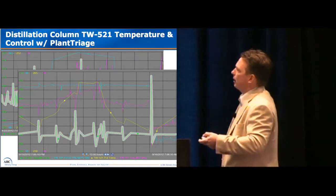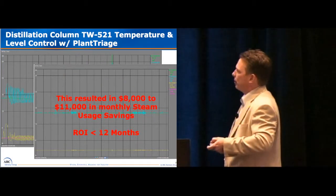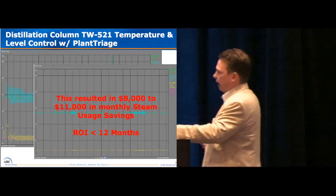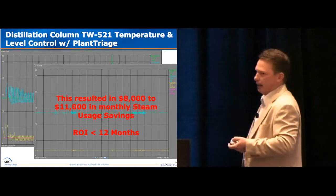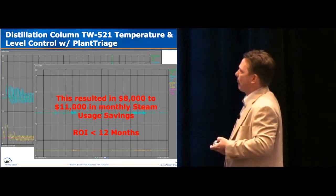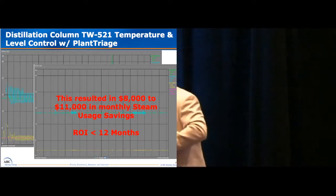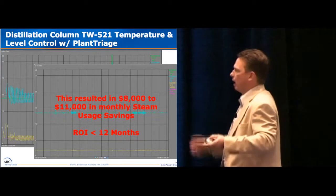Same column — here we have the temperature and the level. The thing about the level control with this particular distillation column was it directly affected everything upstream. From a production rate standpoint, this was always a thorn. After, it was just like night and day — the issues just went away. It was pretty awesome. This directly translates to about $8,000 to $12,000, depending on steam cost, which fluctuates. We saw a return immediately within a couple of weeks.